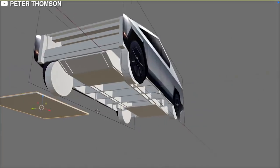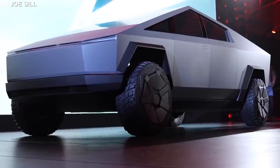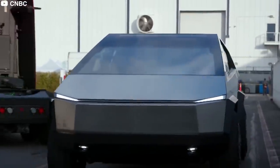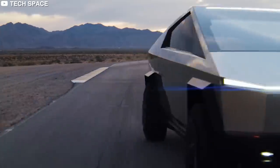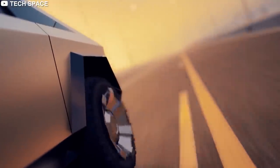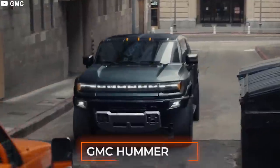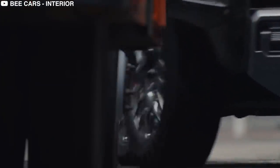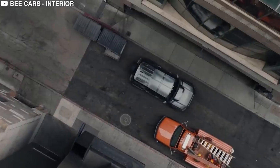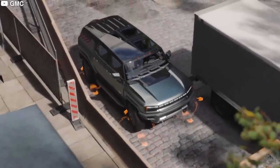The new Cybertruck is allegedly slated to come with rear-wheel steering, which should offer it some more agility in tight situations. Musk also said that the Cybertruck will be nearly precisely what was presented. This rear-wheel steering function may have been inspired by the GMC Hummer EV's crab walk mode. The Hummer's rear wheels can pivot up to 10 degrees in the same direction as the front wheels, allowing the car to turn far tighter than its size would suggest.